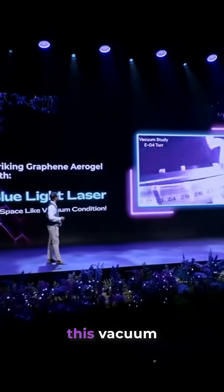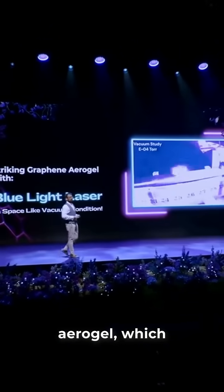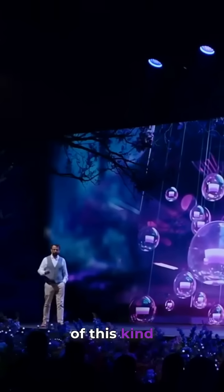So we create this vacuum environment, and boom — you have this aerogel which is moved by a very low-powered laser.